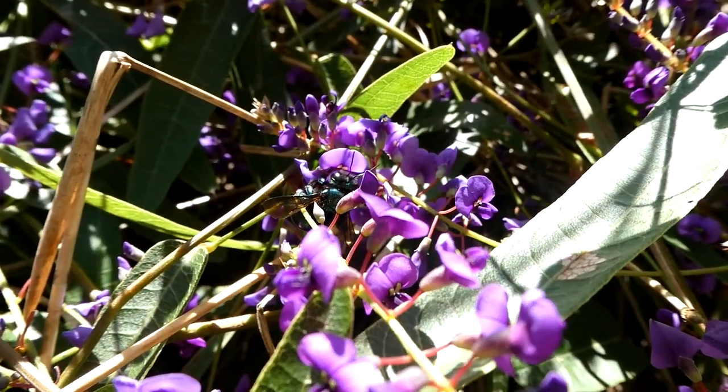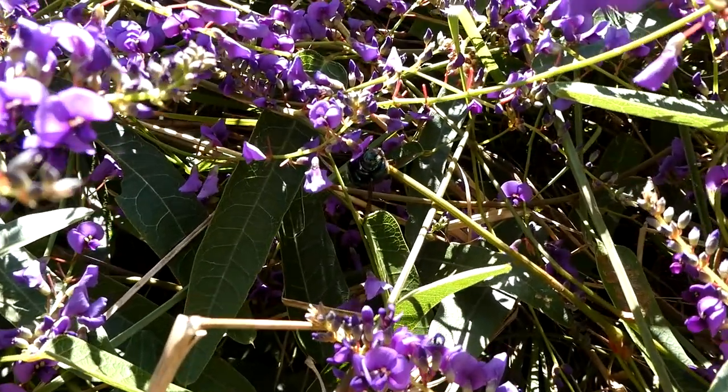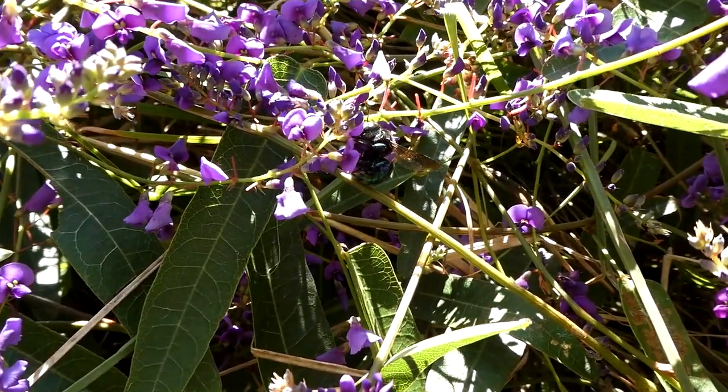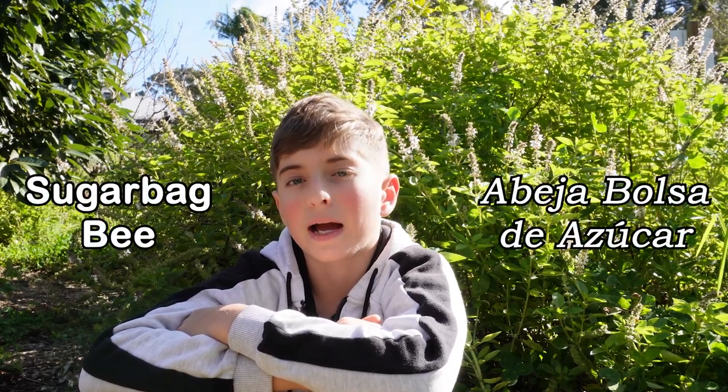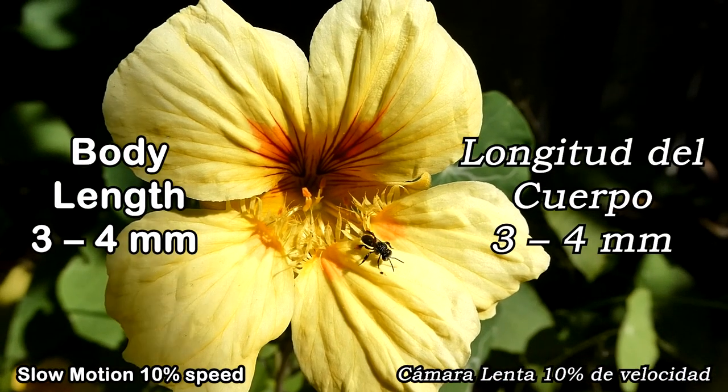The brood cells are then sealed. When the egg hatches, the larva eats the food ball and then pupates. Some species of our bees are quite small, like our native sugar bag bees — they are only about three to four millimetres long.